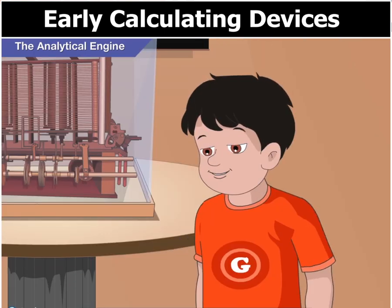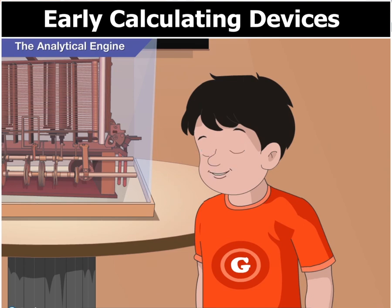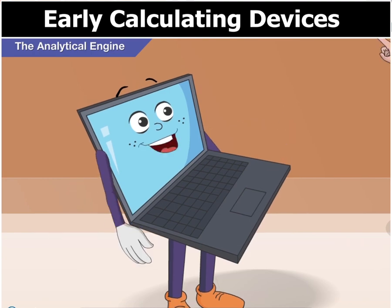Thank you Toggle, for this visit to the museum. Now I know so much about the early calculating devices and their inventors. I enjoyed this as well. Time for lunch. Let's go home now. Okay.